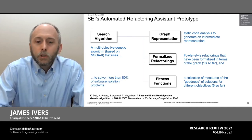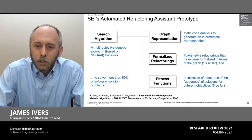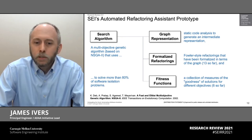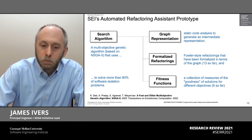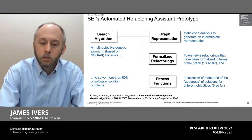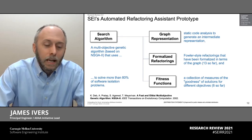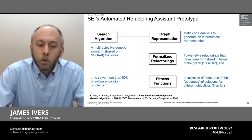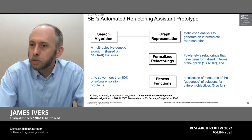So our search algorithm integrates these elements to automatically search thousands and thousands of combinations of different refactorings applied to different points in code, and measures the relative goodness against one or more objectives to come up with recommendations for a development team who's trying to perform software isolation. In practice, we're easily solving more than 80% of the problems with this technique today and we see potential for further improvements.